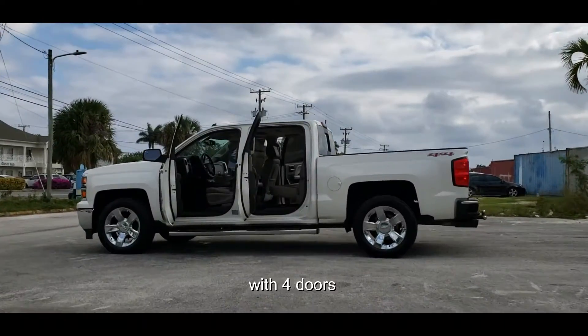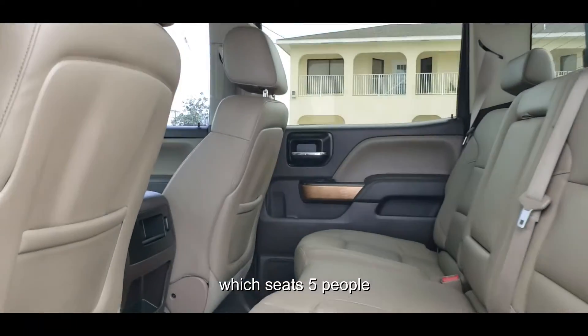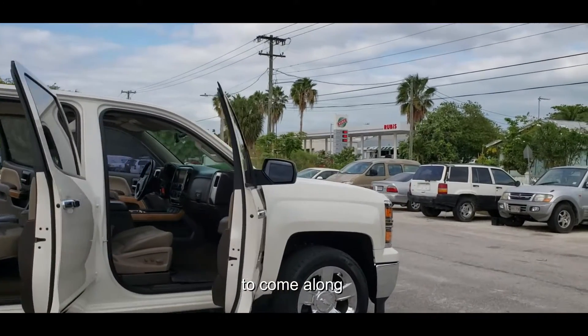This vehicle comes with four doors and a tailgate. This is the crew cab model which seats 5 people, so there's a lot of space for your family to come along in the back seat.